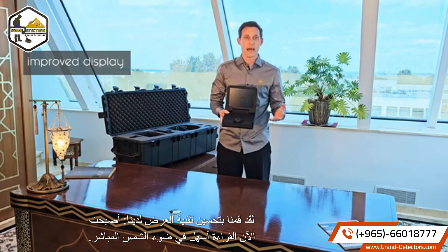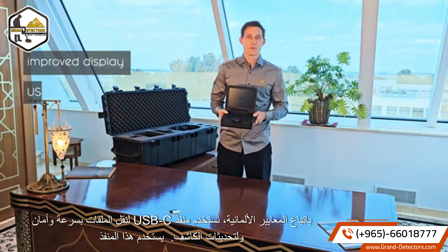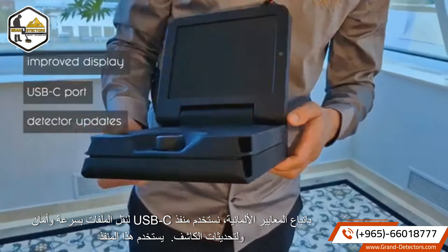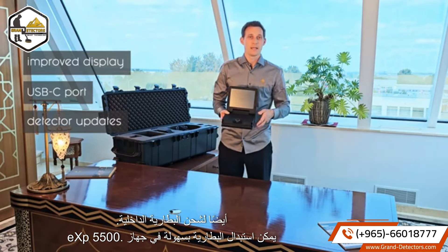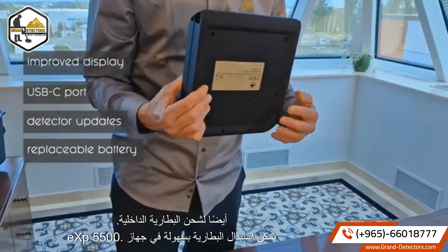We have improved our display technology — now it is easier to read in direct sunlight. Following German standards, we use a USB-C port for fast and secure file transfer and for detector updates. This port is also used for charging the internal battery. In the EXP 5500, the battery can be replaced easily.